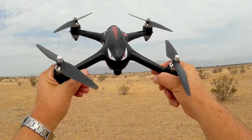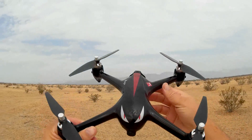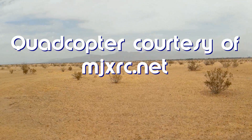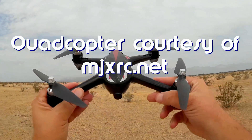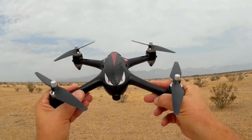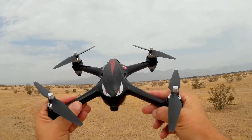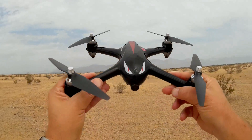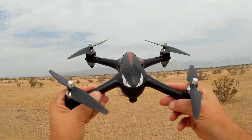Good morning, QuietCopter101 here, and another neat flight for you today. I'm out here in the desert test site. It's a weekend here, so I can fly here. What I am going to do today with the DJI Bugs 2W is fly it pretty dang far. This thing's supposed to have 800 to 1,000 meters range.